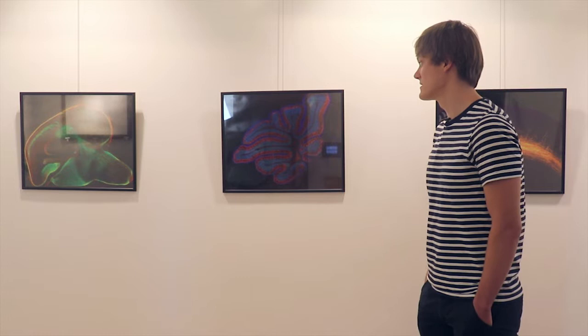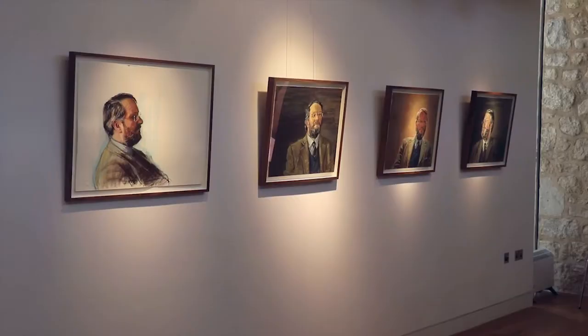and how the different cell types in the human brain are interacting. And the fourth part is a group from Dublin.